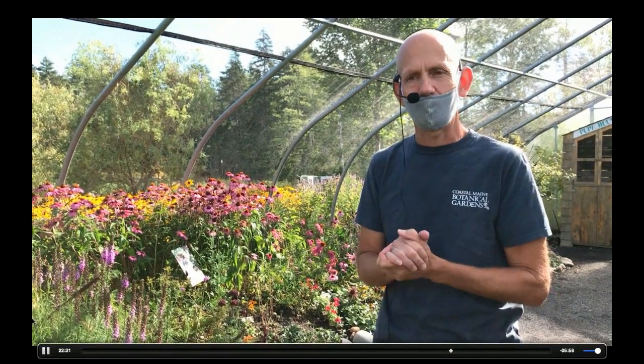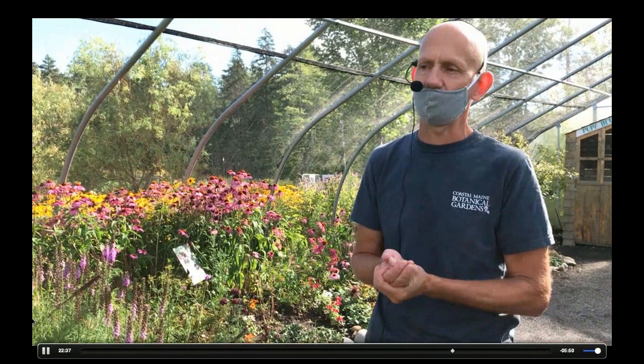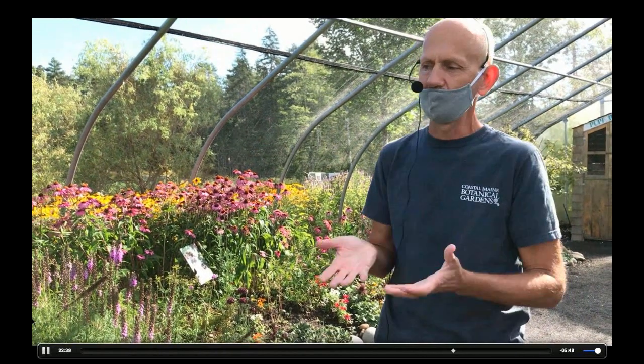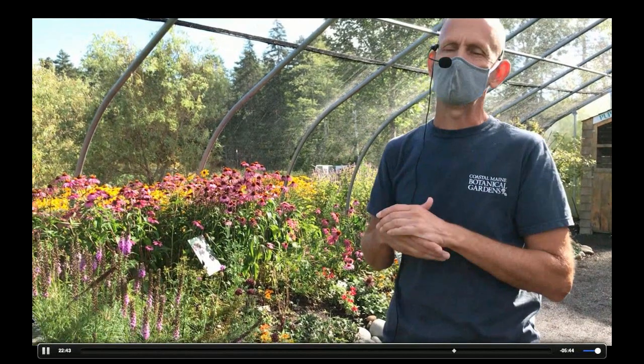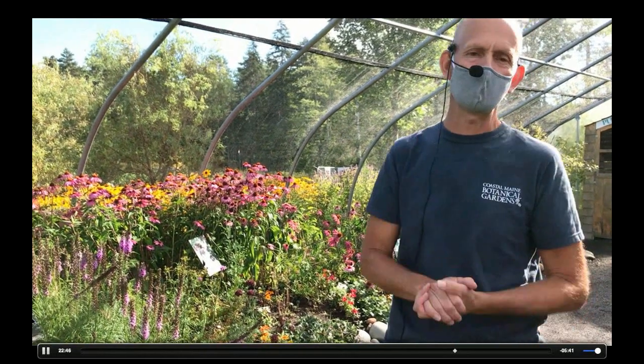I have been finding that plants with maroon foliage may not be as attractive to Lepidoptera for laying their eggs — so that's something to keep in mind. With host plants, I would probably tend to lean towards straight species.